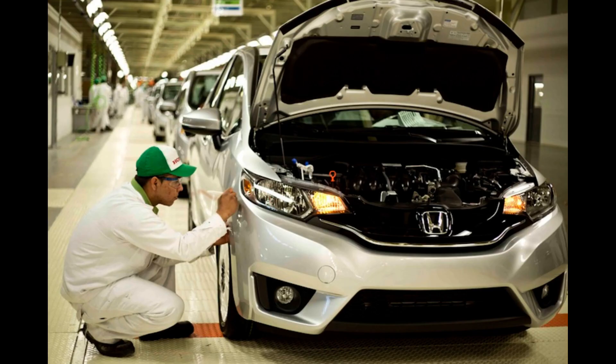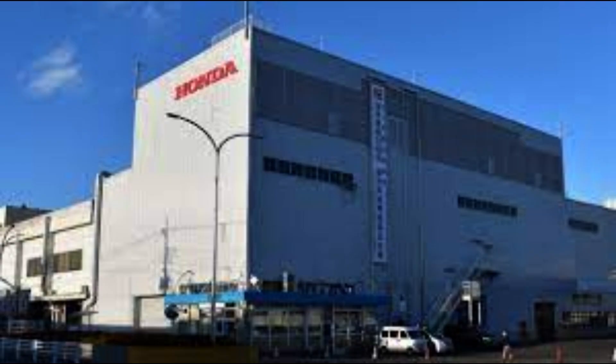Honda has applied VTEC technology to a wide range of engines, from small four-cylinders to high-performance V6s, and even hybrid powertrains. This versatility allows Honda to offer a mix of efficient and powerful vehicles across their lineup.